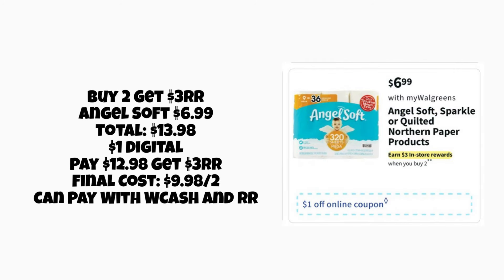There's a toilet paper deal on Angel Soft, which also includes Sparkle and Quilted Northern — you can potentially mix and match depending on your digitals. Grabbing two Angel Soft at $6.99 each totals $13.98. There's a $1 digital for Angel Soft, so you'd pay $12.98 and get a $3 Register Reward back, making the final cost $9.98 for both packs. These are 9 mega rolls equal to 36 rolls, and you can pay with Walgreens Cash or Register Rewards.